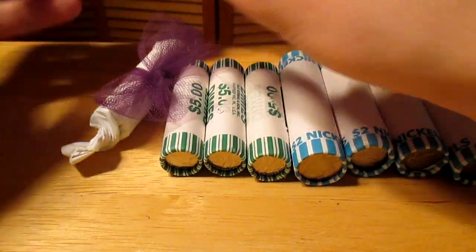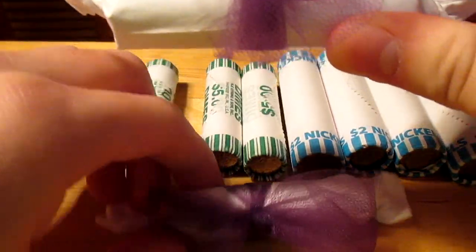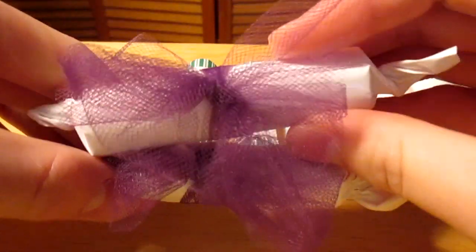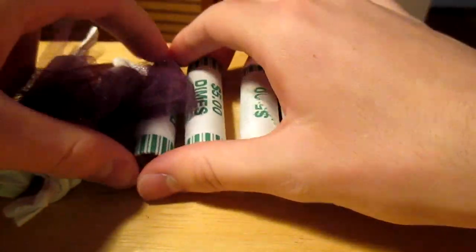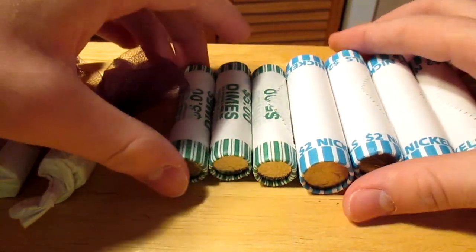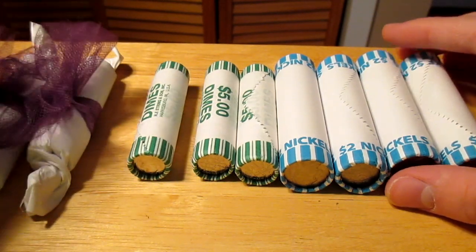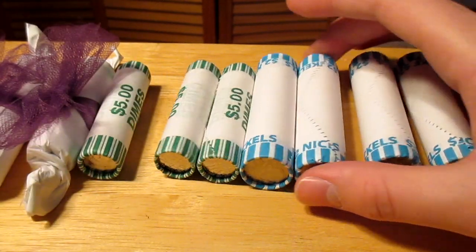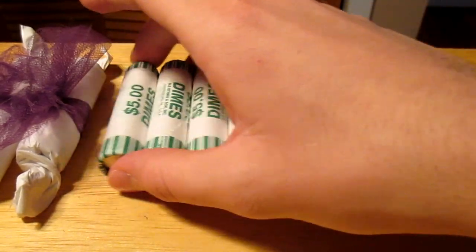This is what they started out as. She hid them around the house. She didn't know it was called coin roll hunting, but she thought she would do this for Easter because you usually do an Easter egg hunt, but since I'm too old for that, she decided to put coin rolls around the house, since she knows that I like to coin roll hunt. So yeah, it goes well with Easter egg hunting.